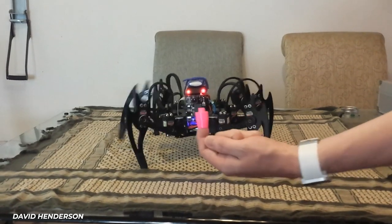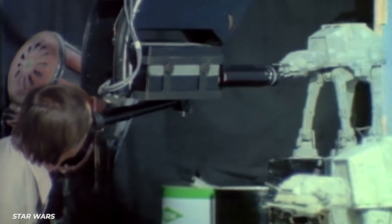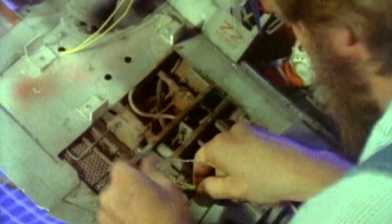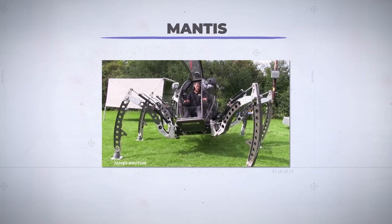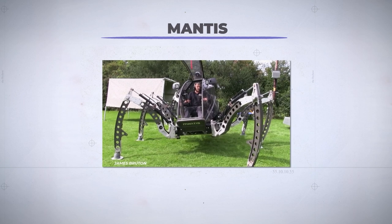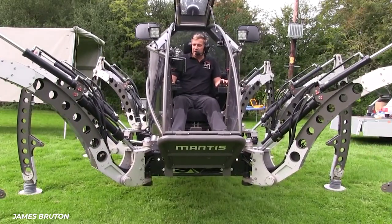What do you do in your spare time, when your job is creating animatronics and robots for franchises like Harry Potter and Star Wars? You spend what the builder says is hundreds of thousands of British pounds, and build yourself a drivable six-legged robot, and call it the Mantis. Builder Matt Denton is no stranger to making robots that have strange ways of getting around.